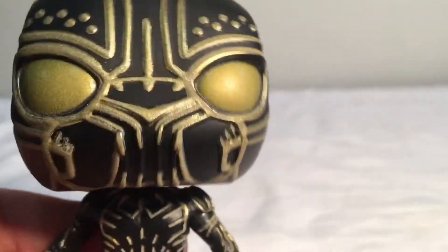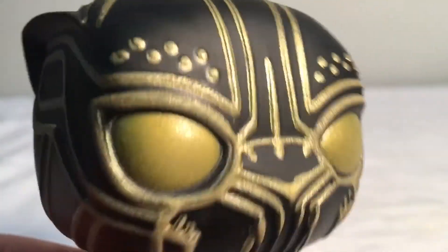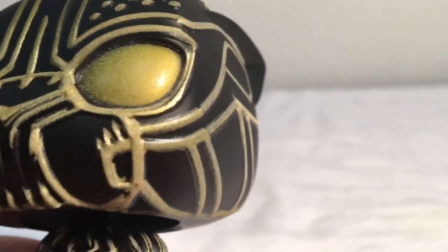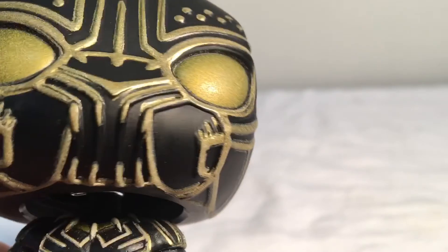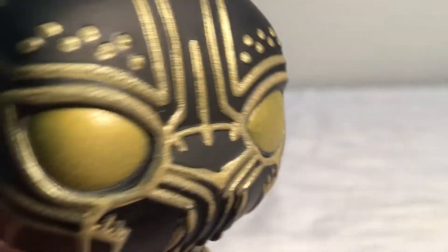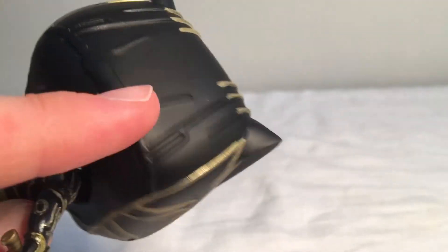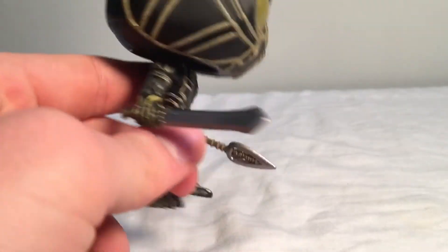You can see the head is a bobblehead — you could probably tell already. The eyes are gold and cool, lots of nice details. On the back there's not much; I don't know if there are little gold lines on there, but I wouldn't be displaying him from that angle anyway, so I don't really care.